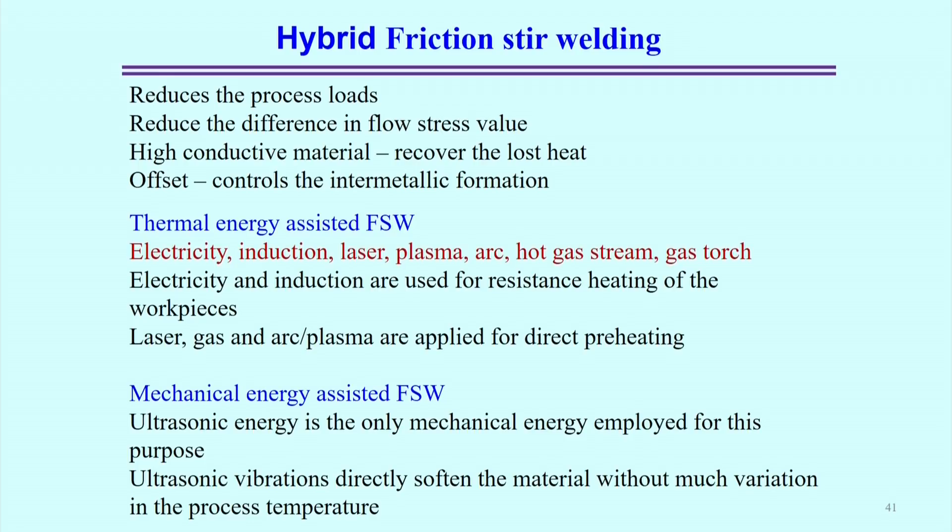For high-conductivity dissimilar material pairs, heat conducted away by the high-conductivity material can be recovered using the secondary heat source. That is another purpose of using the secondary heat source in dissimilar welding. The FSW tool offset controls intermetallic formation. These are the basic advantages and impacts of the hybrid Friction Stir Welding process.